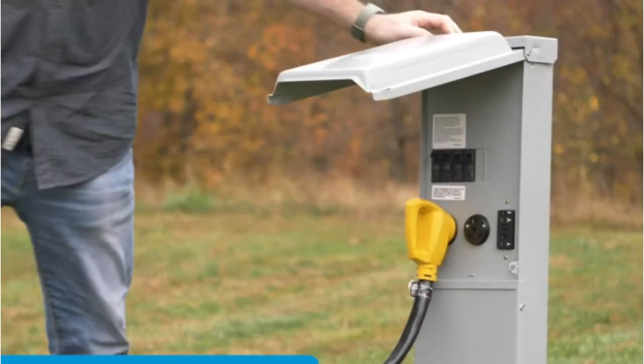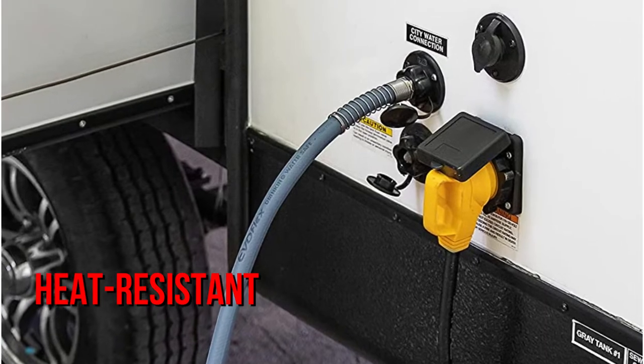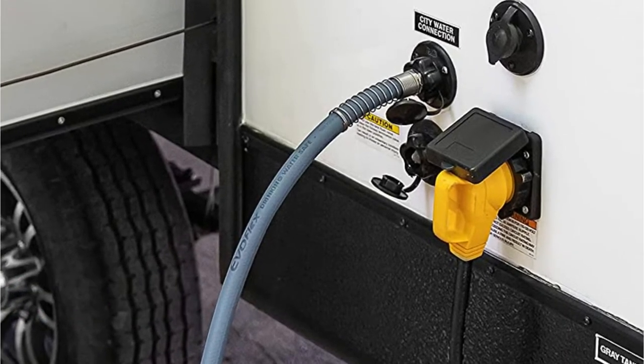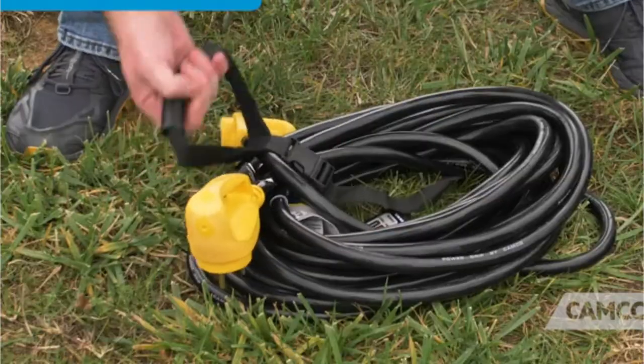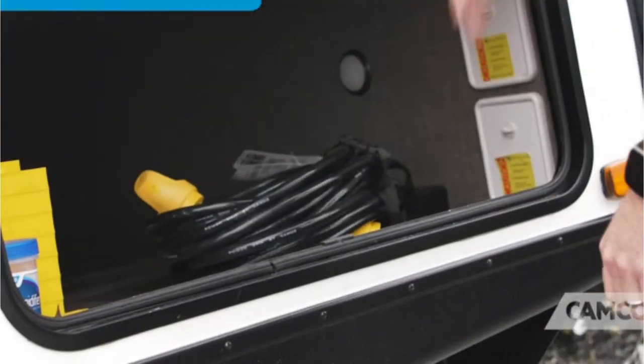I was very impressed with the general design of the cord. With its heat resistant and flame retardant PVC coating, you can expect this option to last a long time. With this fantastic design, I don't think anyone will need to replace it very soon.